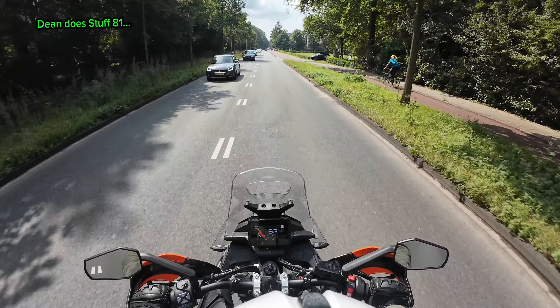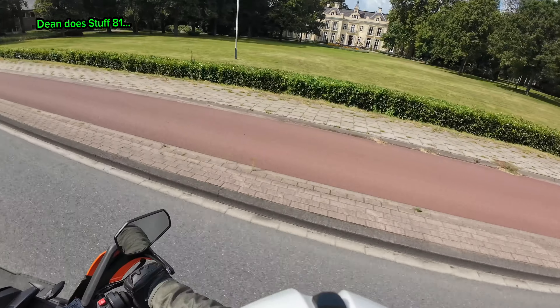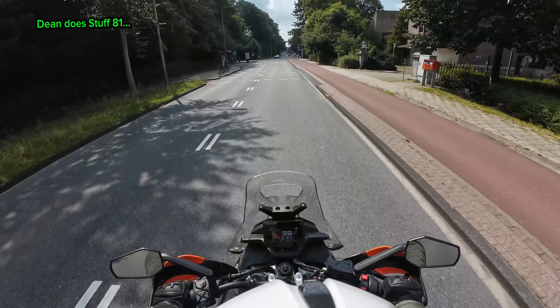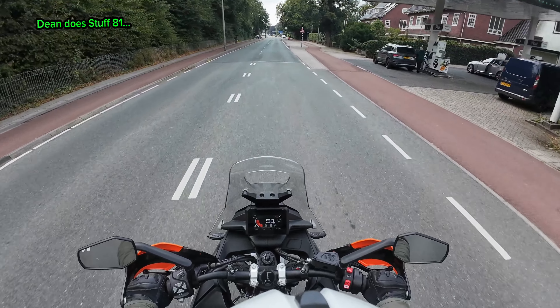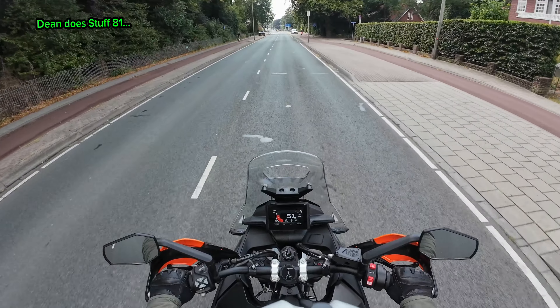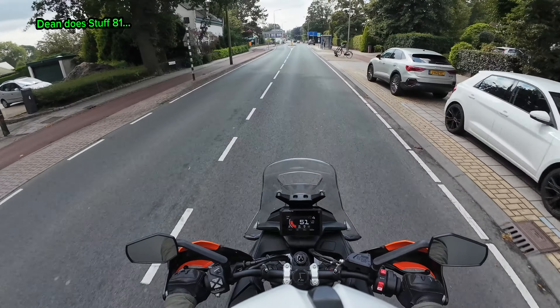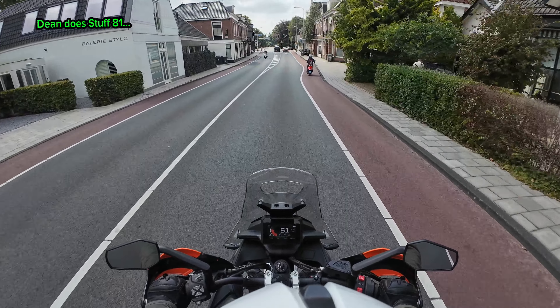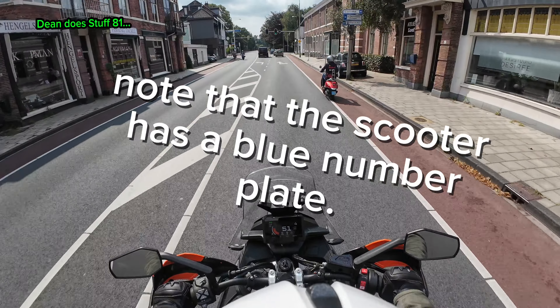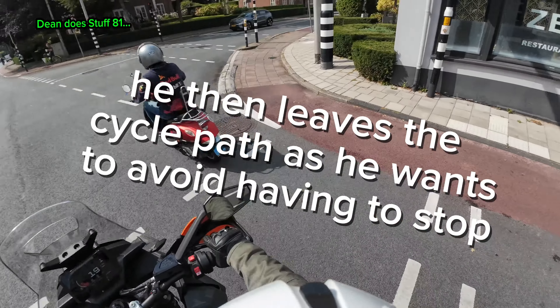It's saying turn right in about 600 metres. Look at this gaff — what a gaff! Back down to 50 — you can hear the wind probably, it is quite windy as per usual in this country. I believe this traffic light is turning right. Where are you going, pal? Oh, for crying out loud.